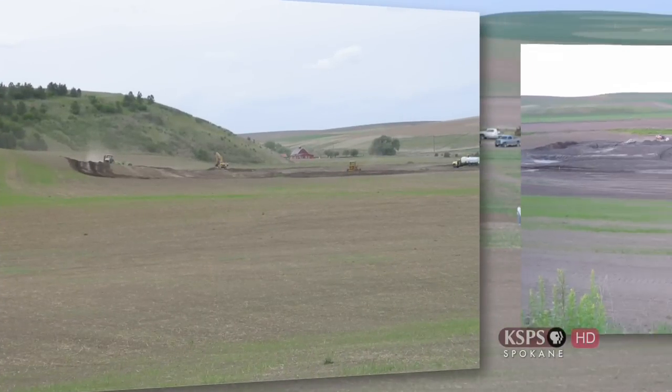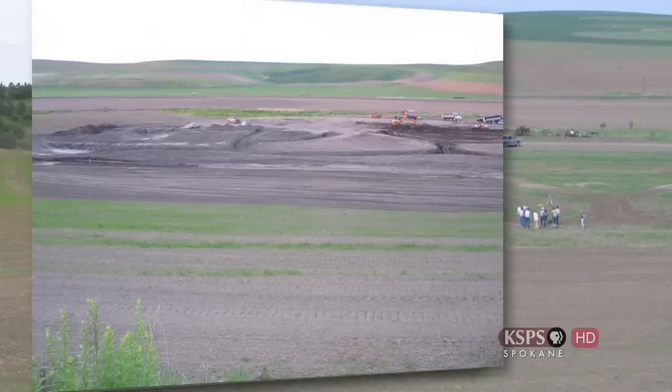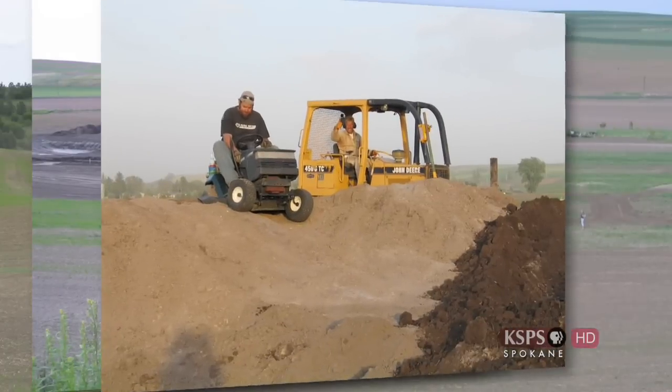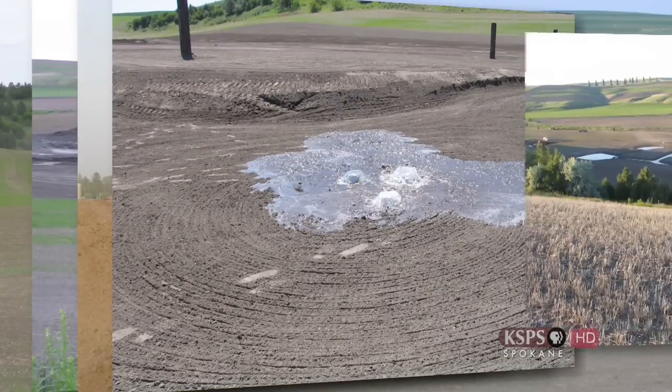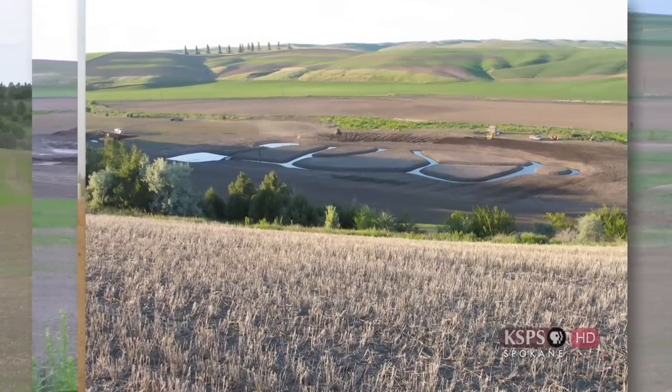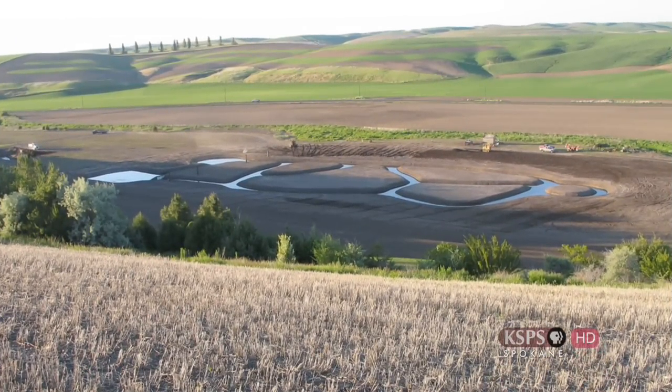Starting with the leveling of the ground, digging out the trenches, and forming terraces for spectators. From the time we started digging to the time we put water in it, it was two weeks. We were hustling. We had a lot of equipment, a lot of people. Everyone pulls together in this community — that's what they did. That's what St. John does: pull together and get it done.